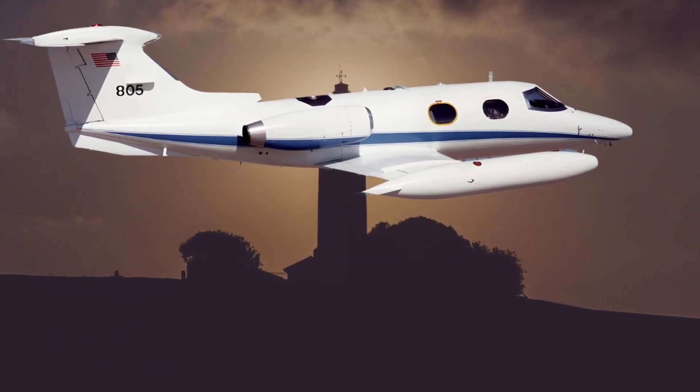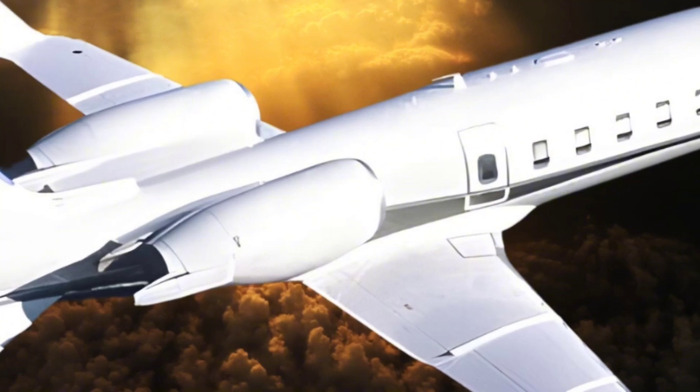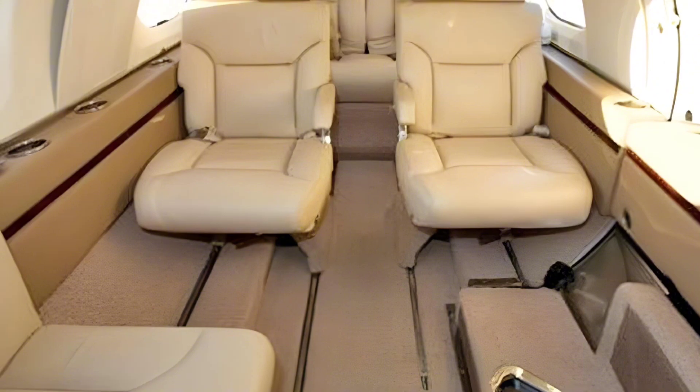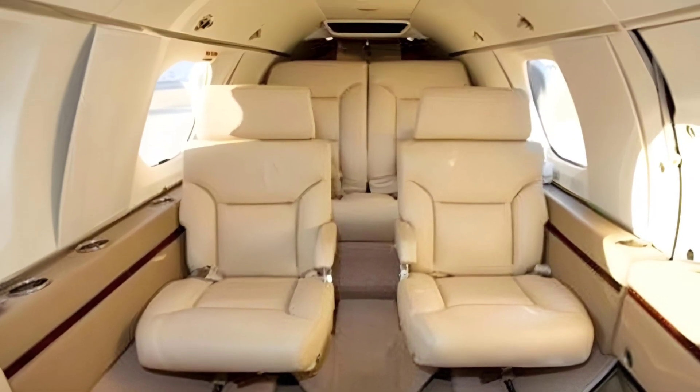The Learjet 24 addressed many of the regulatory limitations that affected its predecessor, the Learjet 23. Modifications included advanced safety features, such as dual hydraulic systems and an improved windshield design to reduce the risk of cracking at high altitudes.